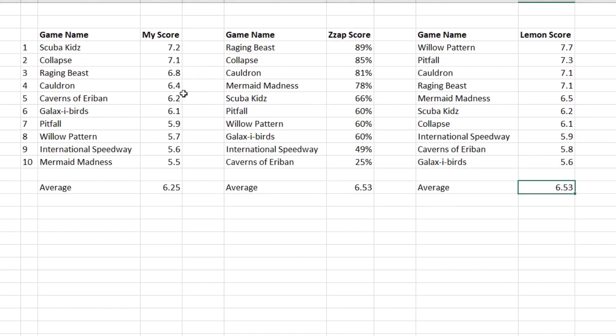So there you go, that's the end of another review comparison video. I'll do another one when I've reviewed another 10 games — two of which I've already done — so I'll go back to game reviews and bits and pieces pretty soon. Let me know in the comments if you've got any thoughts about this video. Thanks very much for watching and I'll see you again soon.